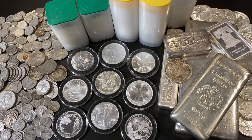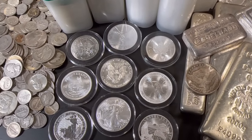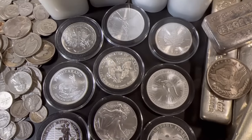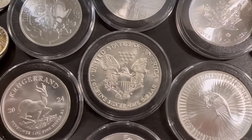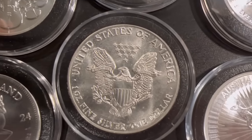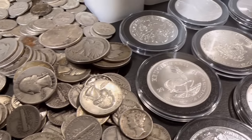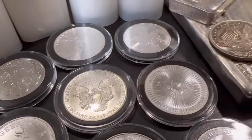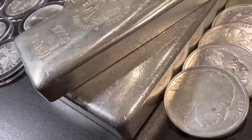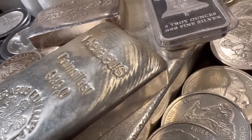Before we get into these three essential types of physical silver that you need to be stacking, I just want to say silver has been recently doing very, very well. It's up over 20% in just two months — that's a five-plus dollar gain in less than 60 days. Silver is starting to move very fast, and this is actually bringing a lot of new people into the precious metals space. Gold is at an all-time high, silver is finally starting to take off, and this is attracting people who've never invested in precious metals before.